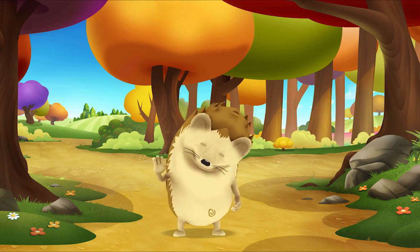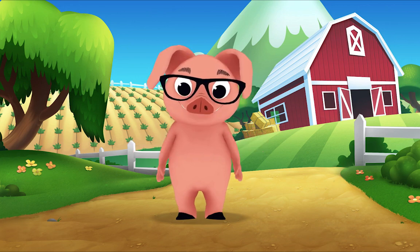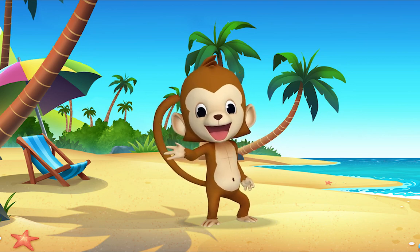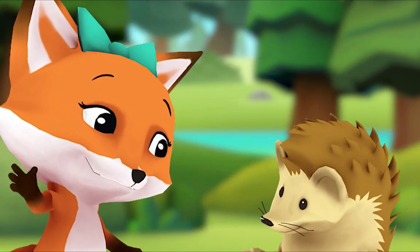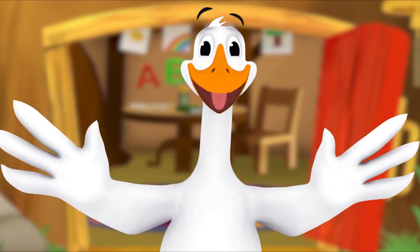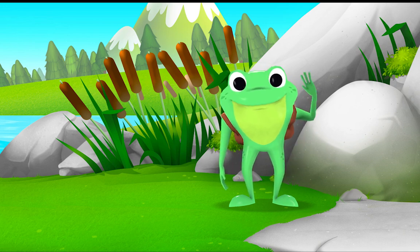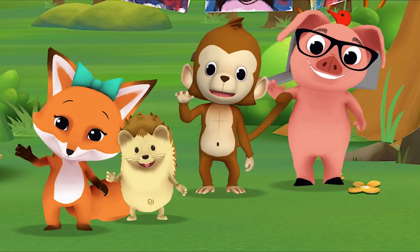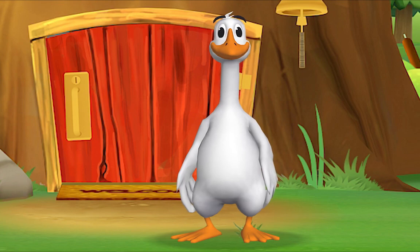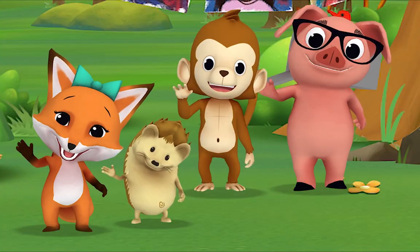Hello, hello, hello! It's time to say hello. Hello, hello, let's stop to say hello. It's a way to say we're glad you're here. Hello hedgehog, hello fox, hello pig, hello monkey. When friends are near we smile and say hello. When friends are far we wave and say hello. It's a friendly word that shows we care. Come on and say hello!